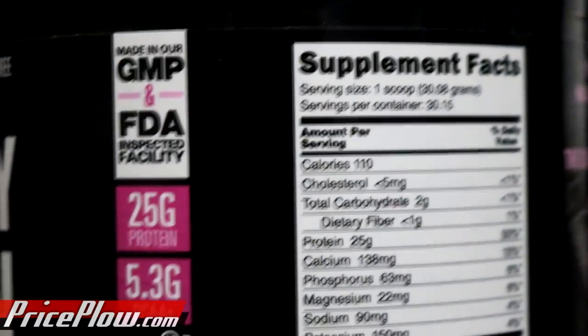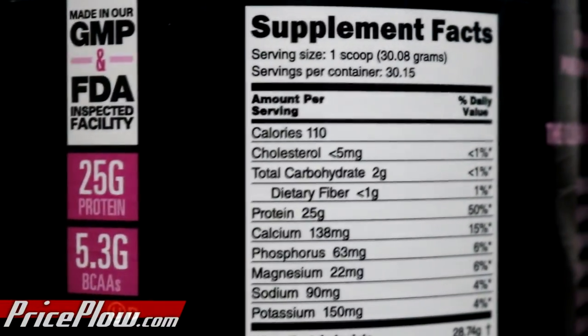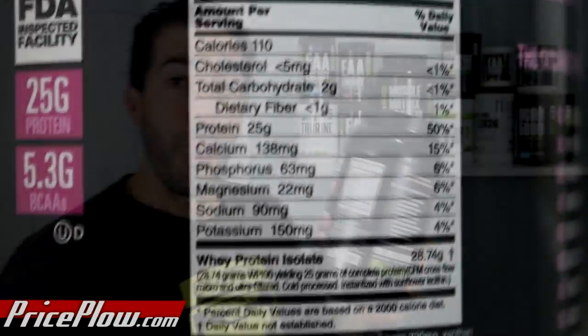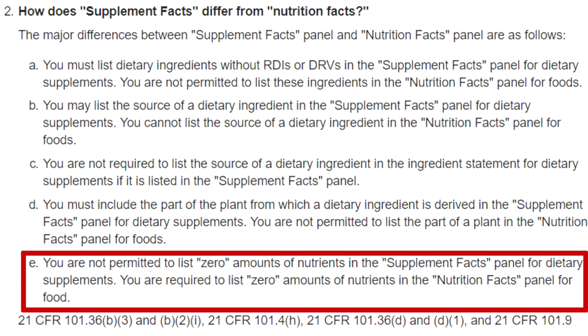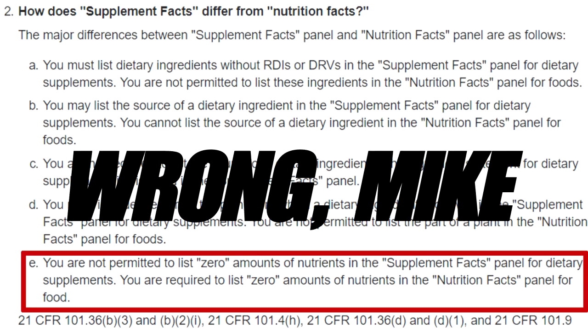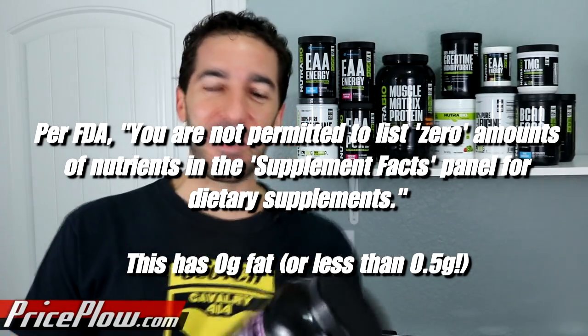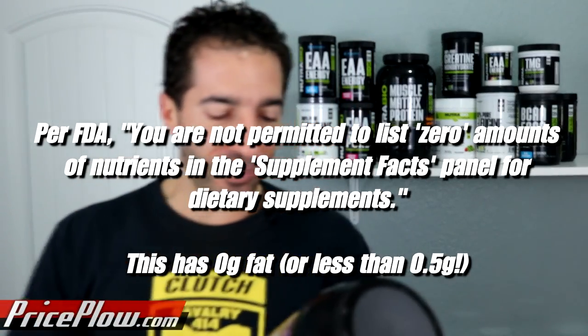For the Strawberry Ice Cream flavor we have 110 calories and 25 grams of protein, two grams of carbohydrates — and interestingly there's zero grams of fat listed, though I still think you've got to put fat on the label. Things just got interesting here.